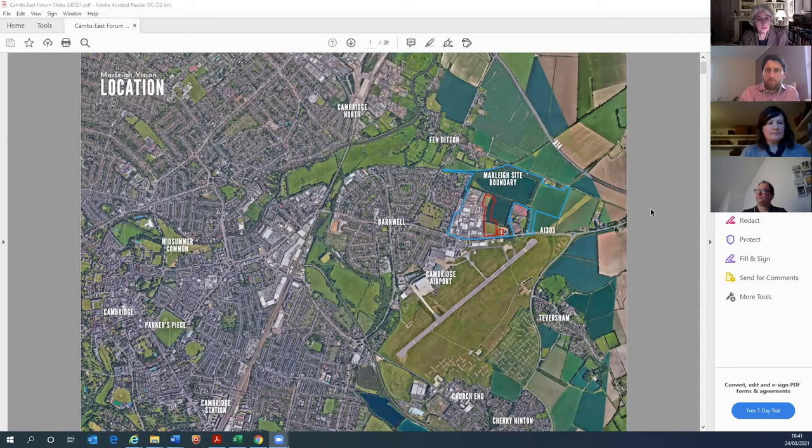Just to give a bit of context, Hill and Marshalls are in a joint venture to deliver the first few phases of homes at Marley. This evening I'll give you a quick update on the first phase, which is under construction, and also an overview of the second phase, which will be coming forward as a planning application soon.